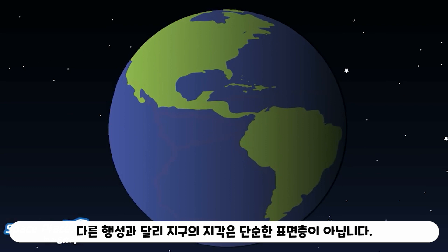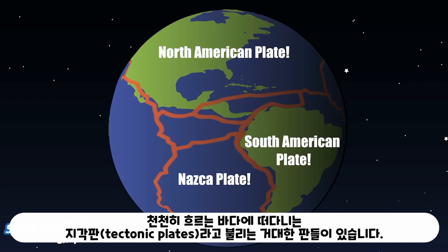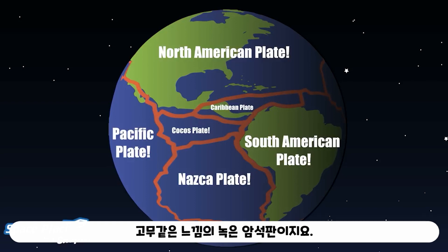Unlike other planets, Earth's crust isn't simply a single shell. It's got big slabs of crust called tectonic plates that float on an ocean of slowly flowing rubbery molten rock.